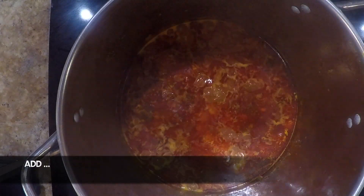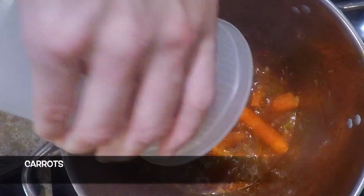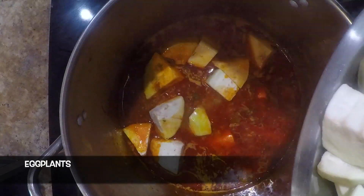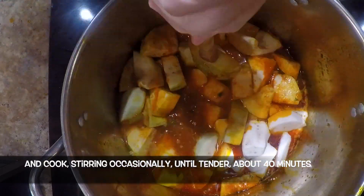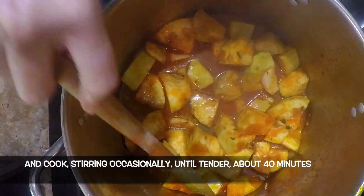Then add the carrots, eggplant, turnips, and cassava. Cook, stirring occasionally, until tender, about 40 minutes.